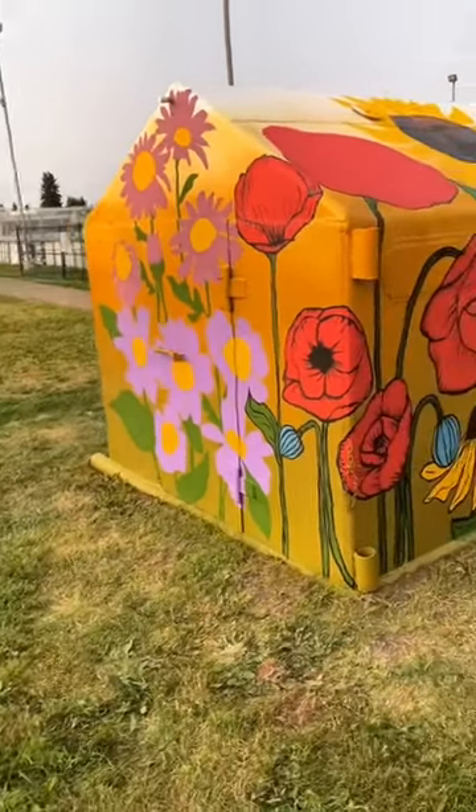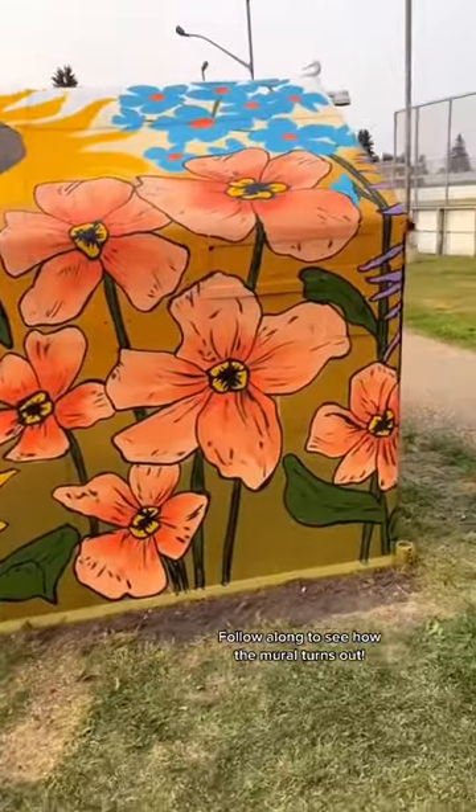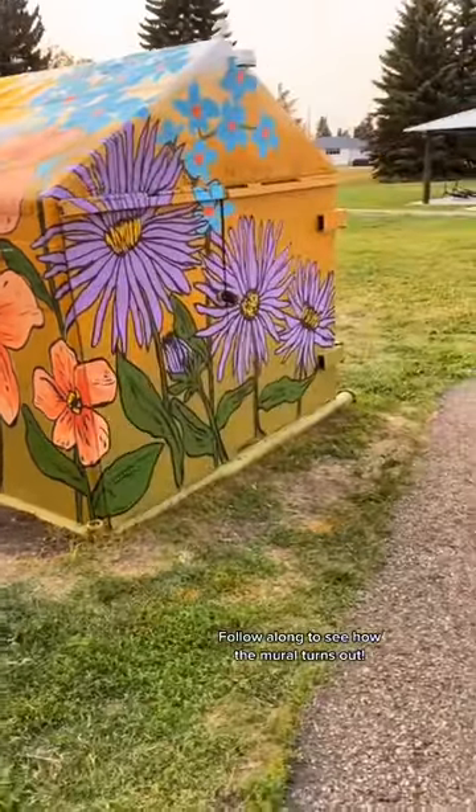Here is what I did for the day. We have all of this color got blocked in, all of the detail, line work on most of the flowers got done, and then the second day we'll be finishing the other side.